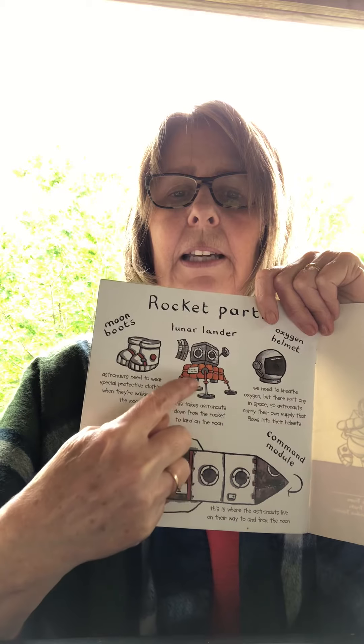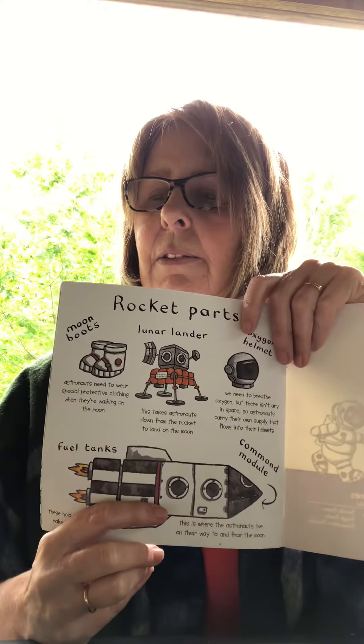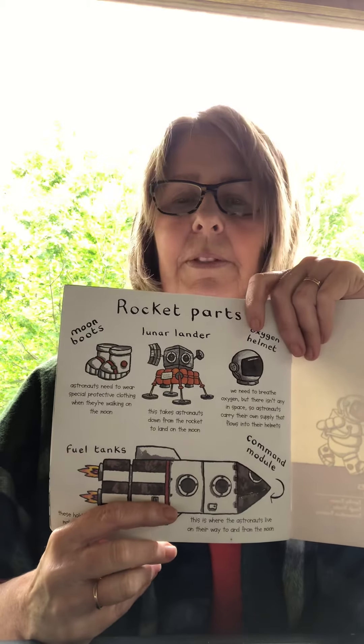This one is the lunar lander. You're right. It takes the astronauts from the rocket ship to land on the moon.